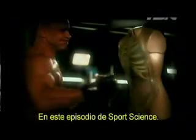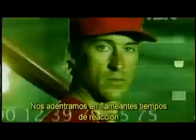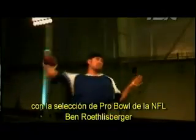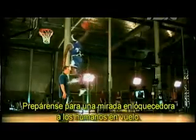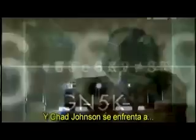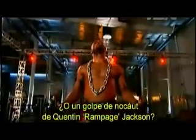In this episode of Sports Science, the world's best athletes step into our lab and under our microscope. We'll break down blazing fast reaction times with NFL Pro Bowler Ben Roethlisberger and Major League All-Star Steve Finley. Get ready for a mind-blowing look at humans in flight. What can elite basketball players really jump over? And Chad Johnson takes on an elephant. We'll analyze the hardest hits in all of sports. Is it a pulverizing hit from Joey Porter or a knockout punch from Quentin Rampage Jackson? Brace yourself. The best athletes in the world are in the lab and off the leash. This is Sports Science.